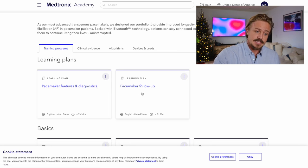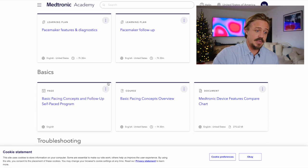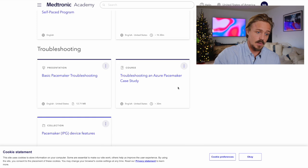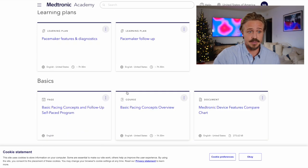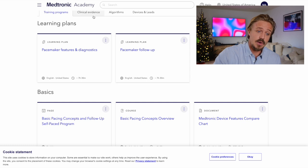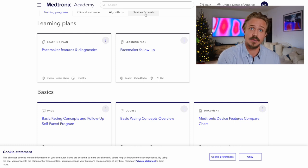There's also pacemaker follow-up — these learning plans are about seven and a half hours of content. You'll also find basic pacing concepts and follow-up, basic pacing overview, and Medtronic device feature comparisons. I would enroll in the pacemaker features and diagnostics learning plan. I'd also look at the clinical evidence, algorithms, and learn about specific product devices and leads — the wires that go to the heart. This page breaks down everything you need to prepare for a technical interview for any pacemaker division.